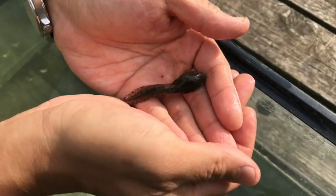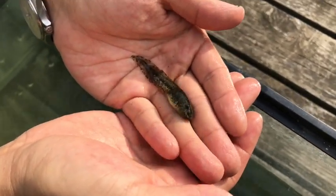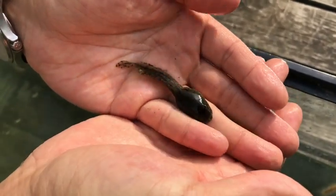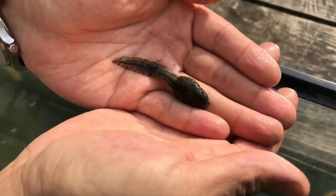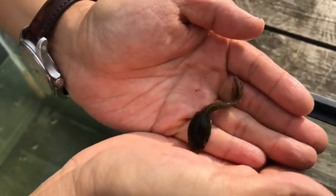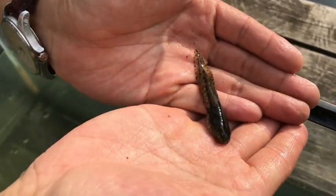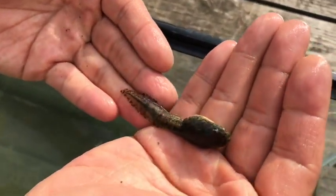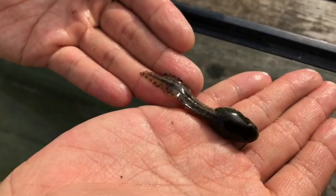I was also able to find a little tadpole here, or as the locals like to call it, a pollywog. Now if you ever handle them, make sure your hands are clean and free of any oils or chemicals, because these guys are really sensitive. This is the tadpole stage, and eventually it'll turn into a frog. Both the pollywog and the full adult frog are food for our fine fish friend here.